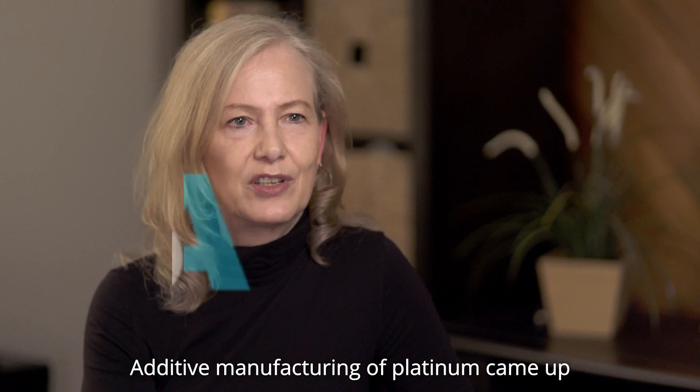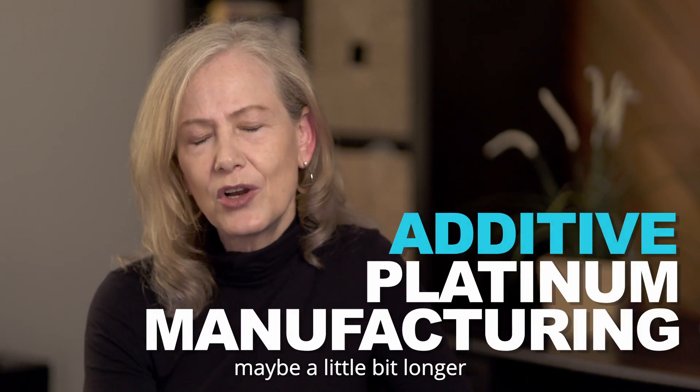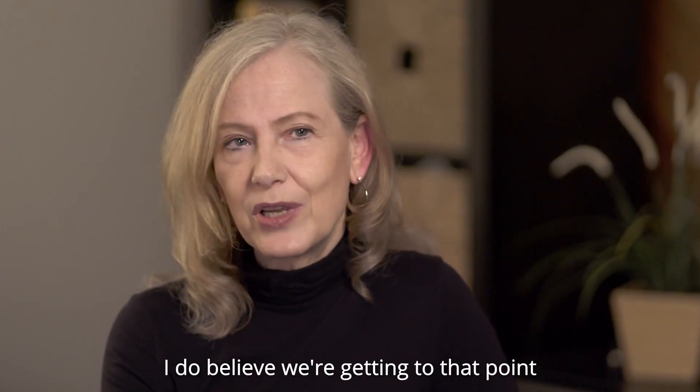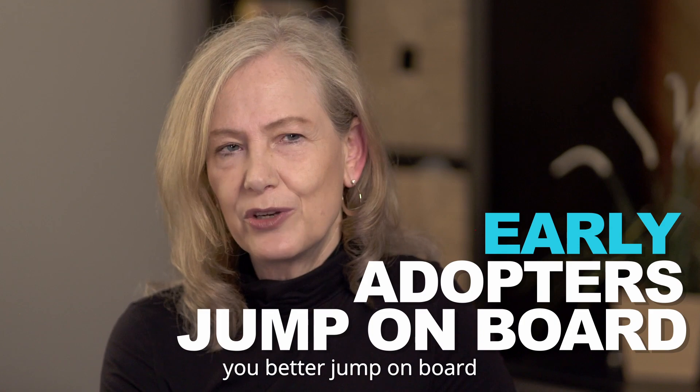Additive manufacturing of platinum came up a decade ago, maybe a little bit longer, and at first it was kind of a wait and see. I do believe that we're getting to that point where if you want to be an early adopter, you better jump on board.